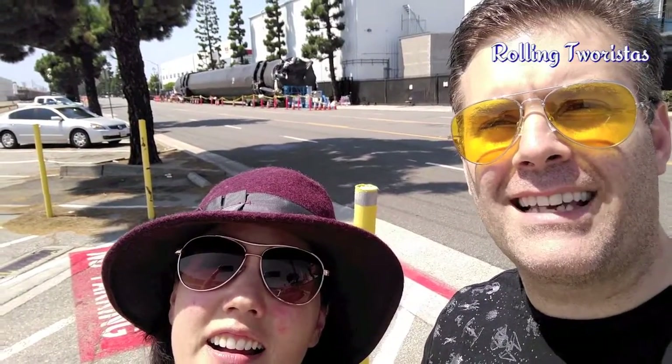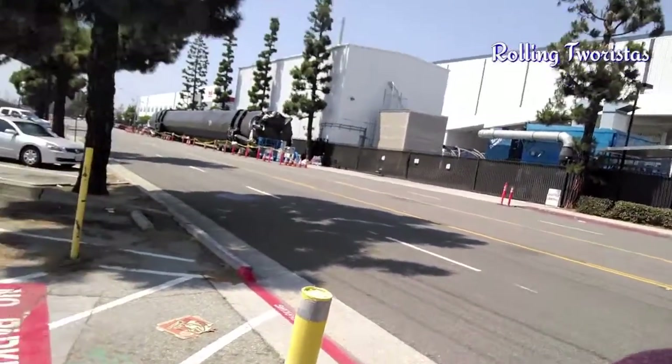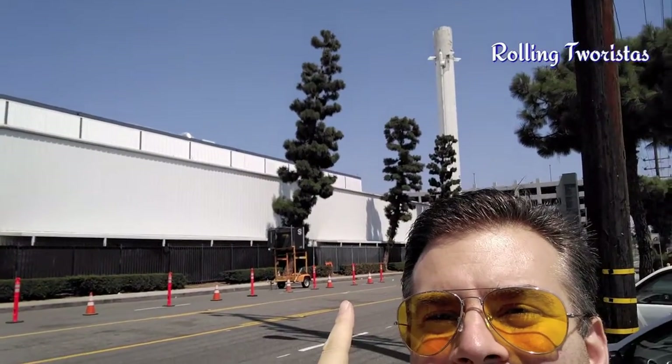We're here at SpaceX in Hawthorne, California. Right there in the back you can see one of the rockets — that's one of the first SpaceX rockets, one of the first rockets ever in humanity to fly itself back down from space. That's history right there. Let's go check it out.